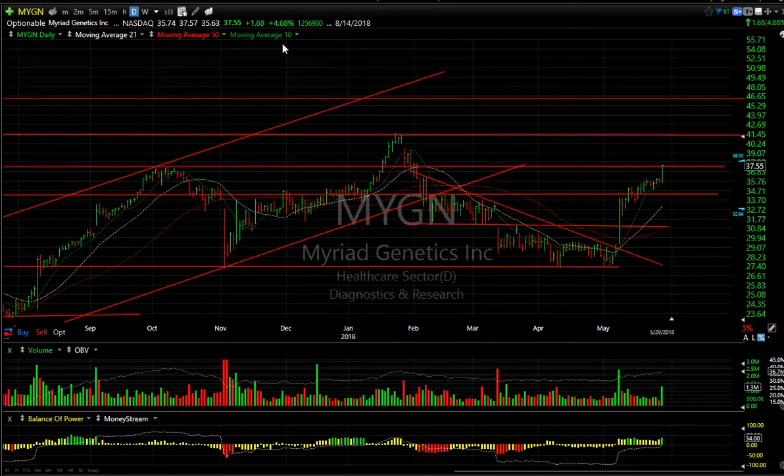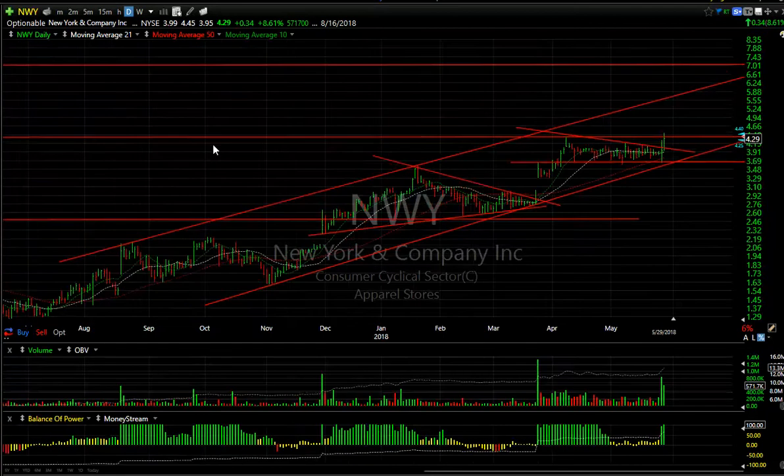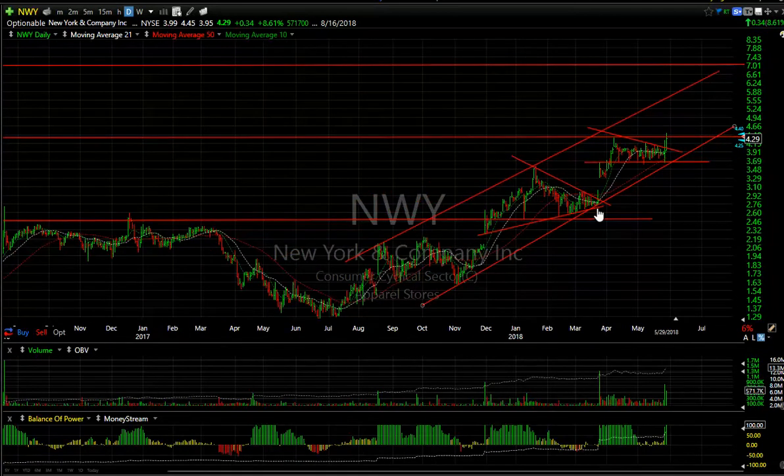MYGN — accelerated and rising flag, and today it popped again, up about $1.68 — almost 5%. Lateral price resistance at $41.45 and then $46.50.